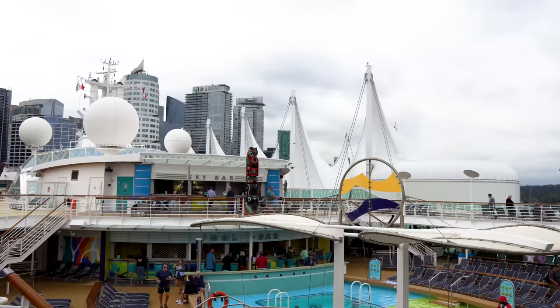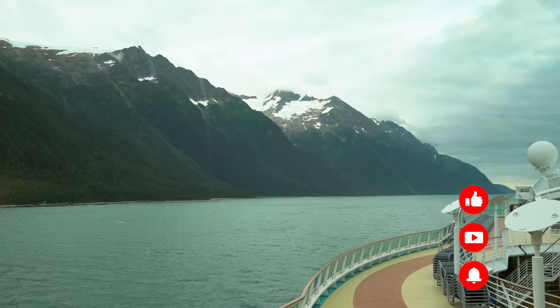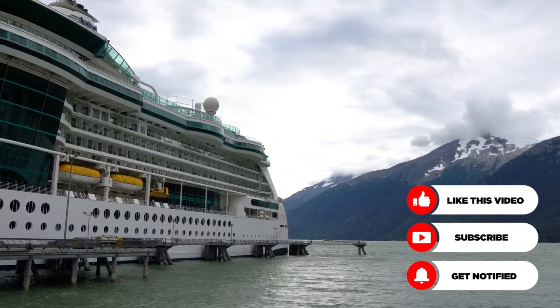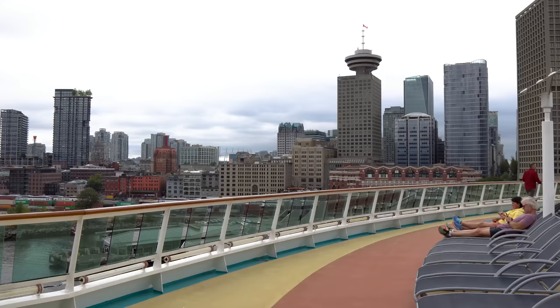Radiance of the Seas does a lot of different itineraries. She'll spend her summers usually in Alaska, then move around — maybe Australia or the Caribbean or somewhere else. One of the strengths of the Radiance class is its flexibility in terms of where Royal Caribbean puts it. It can do almost any itinerary because of its size and fit in pretty much any port, while still offering a lot to do.